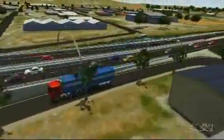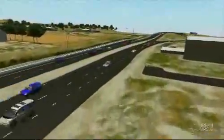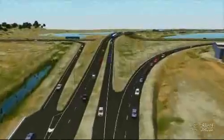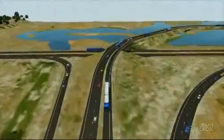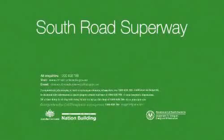Continued community engagement will ensure a range of opportunities for people to contribute and learn more about this visionary project. For more information call 1300 638 789 or visit www.infrastructure.sa.gov.au